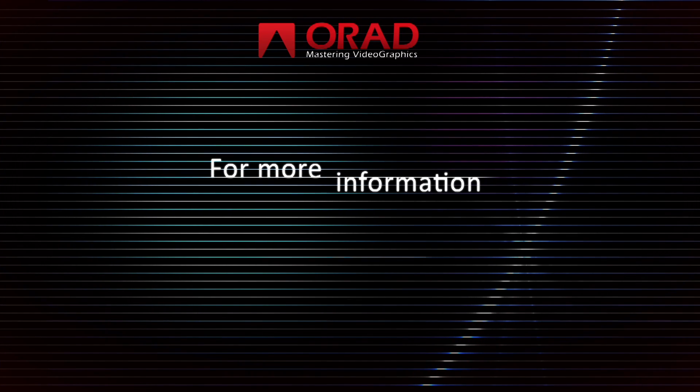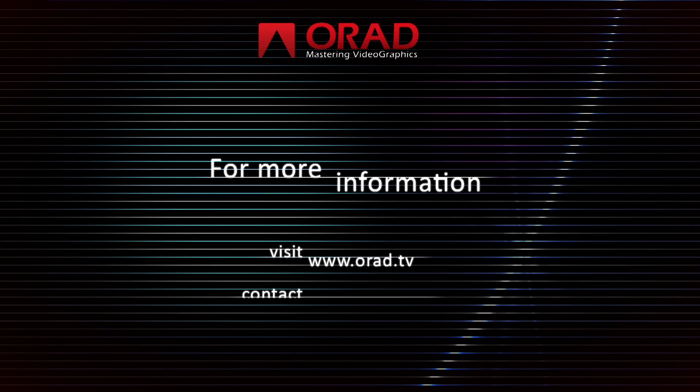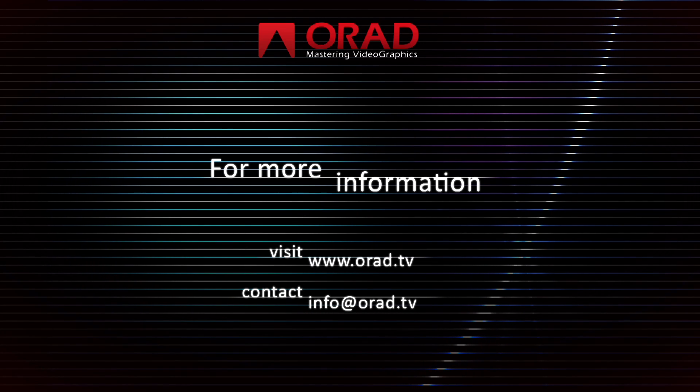For more information about any of our broadcast graphic or video server solutions, please go to our website www.orad.tv or contact us at info@orad.tv.